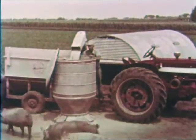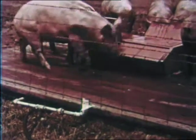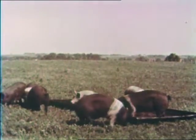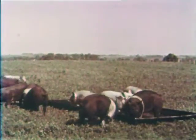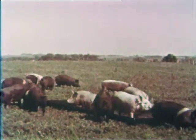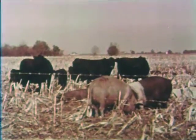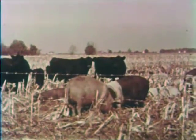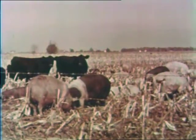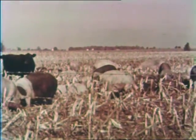Here the feeders are easily filled from a self-unloading wagon. In this operation, water is piped to the hogs in the field. In pasture operations, wallows provide summer comfort. Steel wallows are durable, easily moved, and easily drained. In some areas, hogs glean corn fields after harvest and follow cattle. Sixty percent of a farmer's corn harvesting losses can be recovered by letting hogs and cattle glean the corn fields.